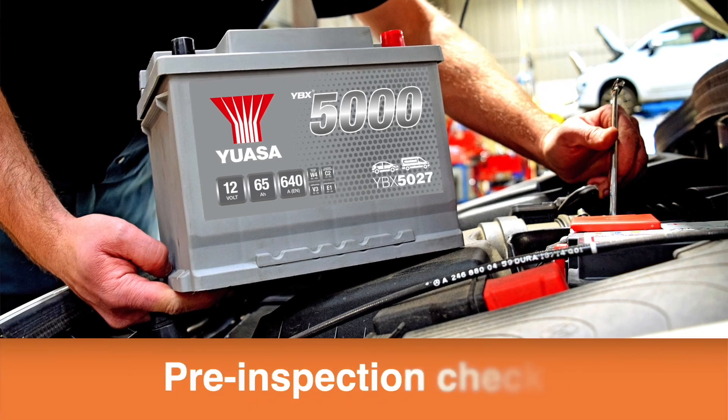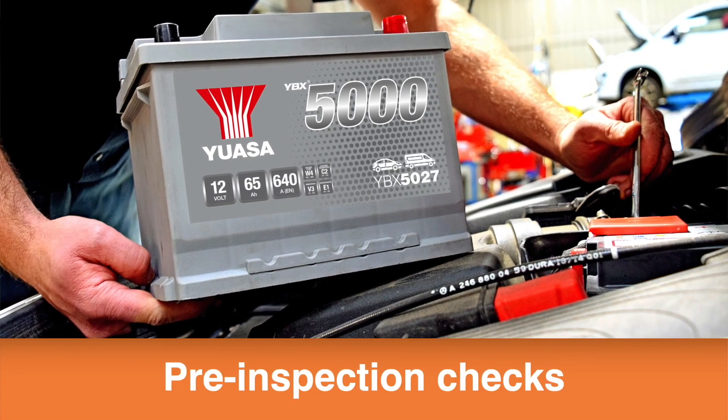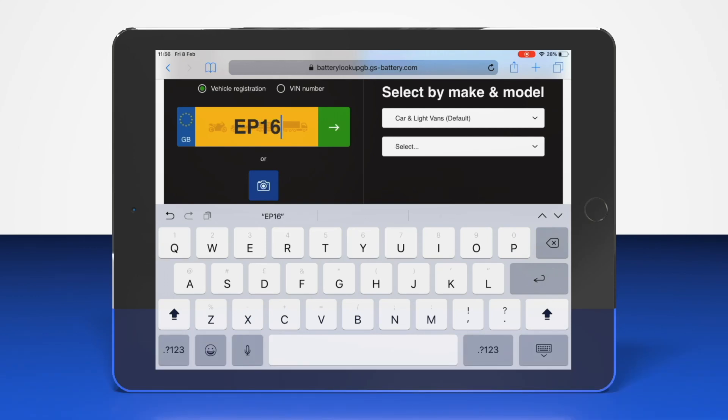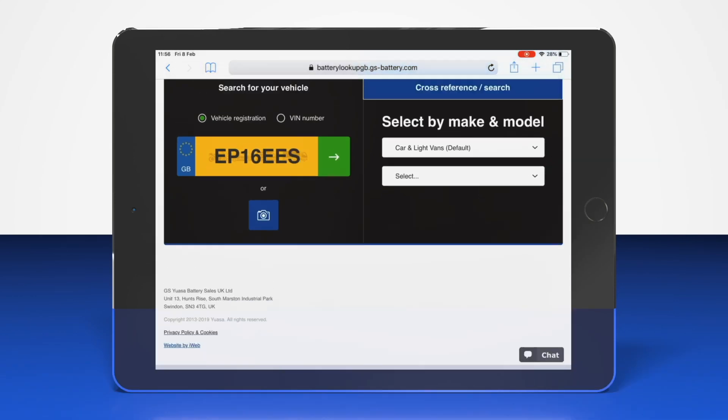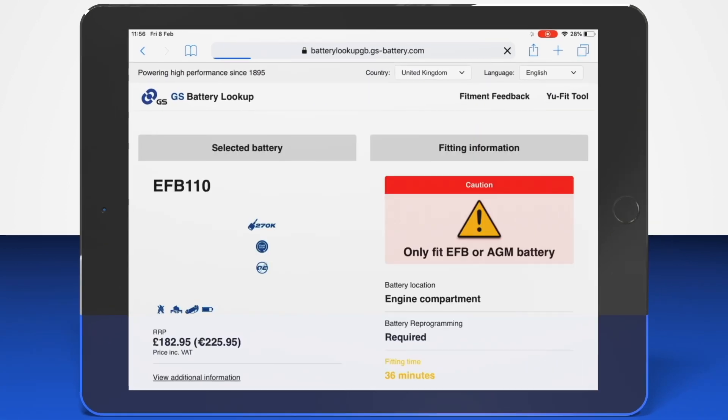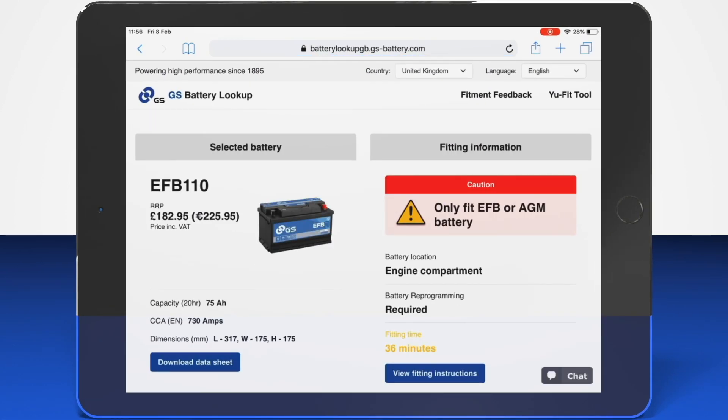Before carrying out any tests, a visual check must be made. Begin by checking that it is the correct specification and technology battery for the vehicle using the appropriate GSUSA battery lookup. Then check that the purchase date falls within the warranty period and the unique ID number on the recharge label is the same as the one recorded on the original proof of purchase. The warranty is deemed invalid if the recharge label has been removed, as there is no way to tell if the battery is the one originally purchased.